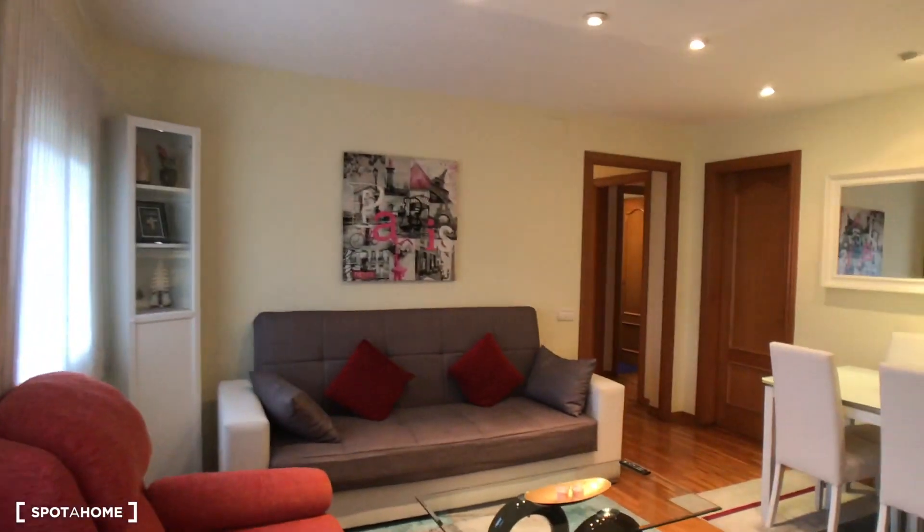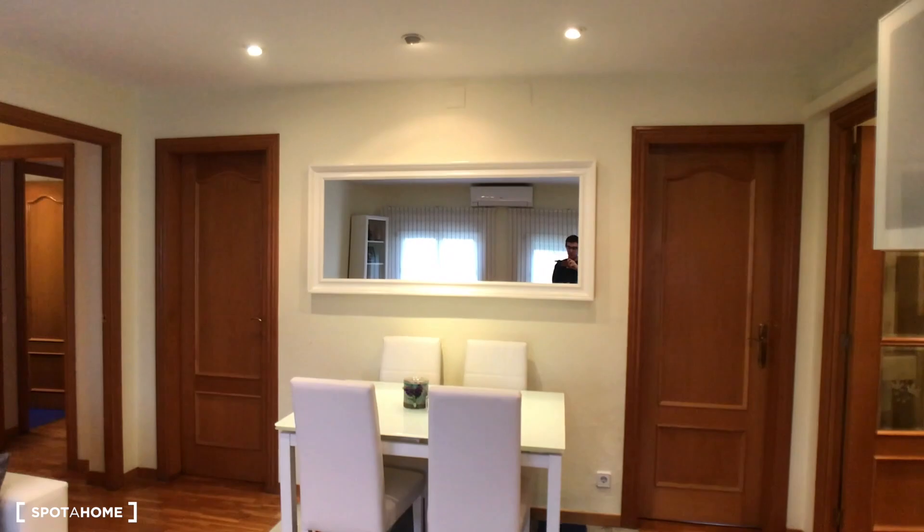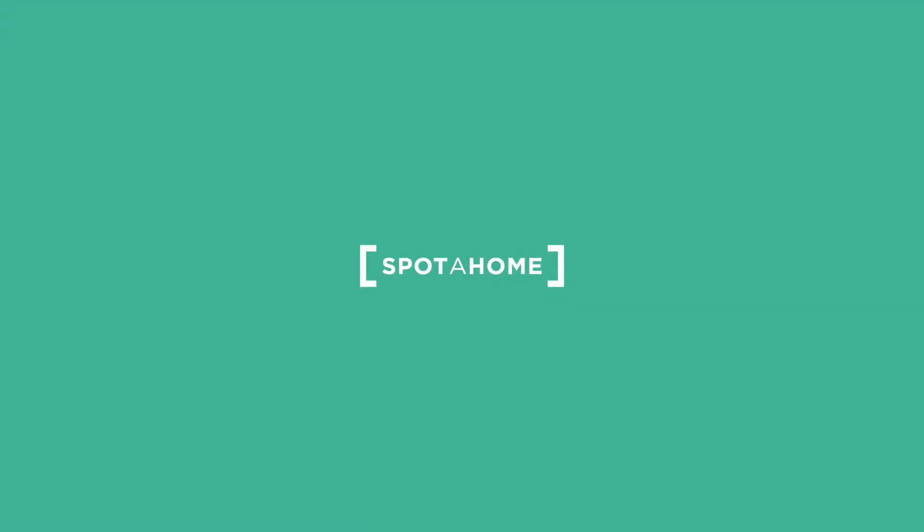This is this amazing four-bedroom apartment located at Carrer de Concepció d'Arenal. Thank you guys for watching this video, and see you very soon. Bye bye!